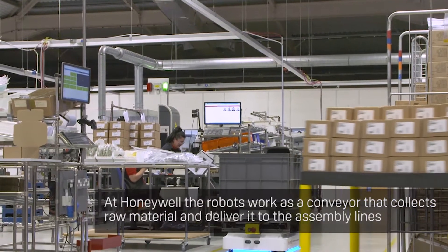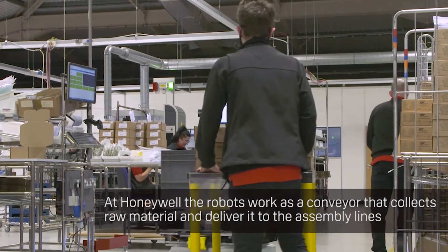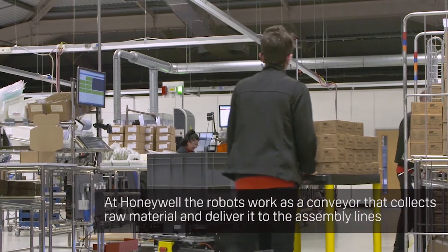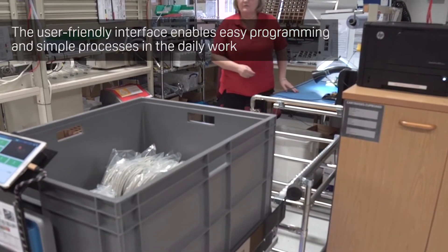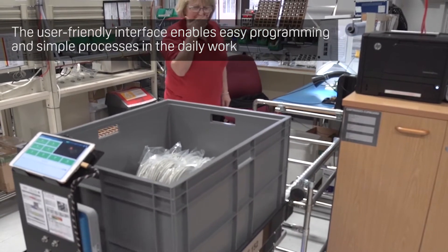By putting the conveyor on the MIR, we gain the flexibility of being able to move anything we want around the factory. Fortunately, with MIR, they have an open interface, so we can connect third-party equipment to the robots.